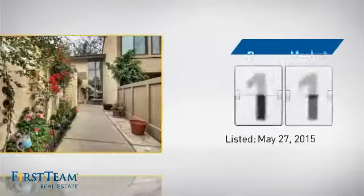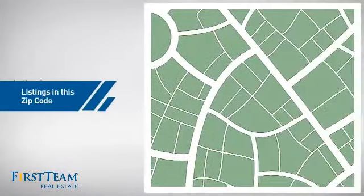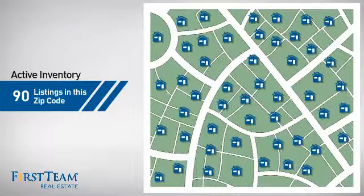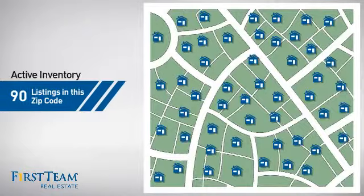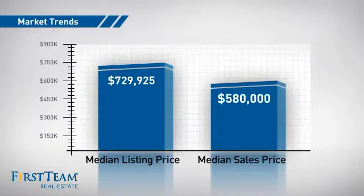It's been on the market since May. Wondering how it stacks up against the competition? There are now 90 homes on the market within this zip code, with a median list price of just over $700,000 and a median sale price of just over $575,000.